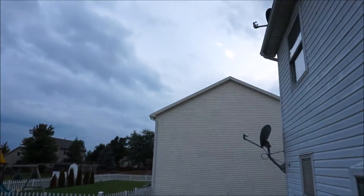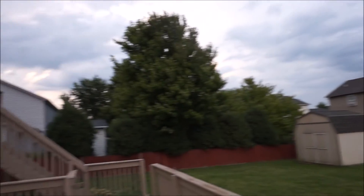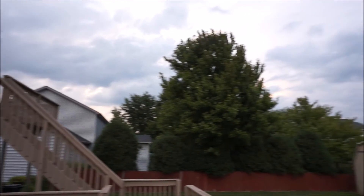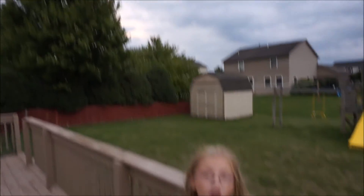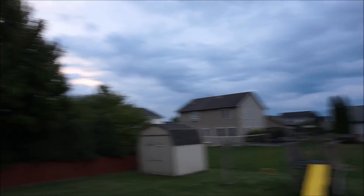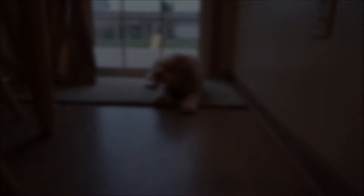It doesn't look like much outside right now — maybe it's the calm before the storm. But according to the weather channel and the Doppler radar, the storm is hot and heavy just north of us. It's like the calm before the lion — March comes in like a lion, goes out like a lamb. We have to go back down to the basement again and this guy doesn't want to go.